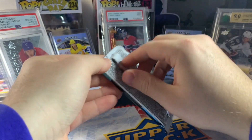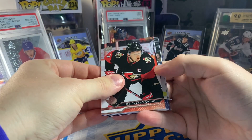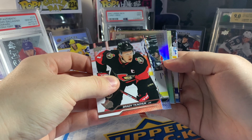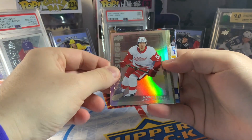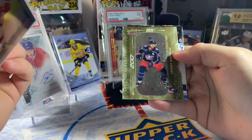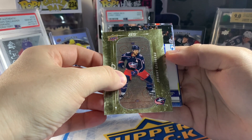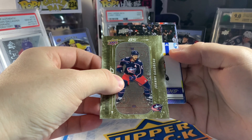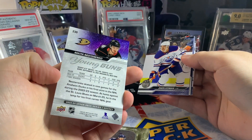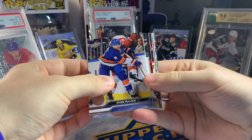Okay, first pack here — hopefully we can hit some of the top guys, maybe some cool parallels. Start with a Brady Tkachuk base on the front. One of the common inserts here — these are called Star Surge, still learning them. Behind that, we got a gold 85 — it's one of the gold 85 by 200s of Johnny Gaudreau, one of the gold rare parallels. And our first Young Guns: a base Young Guns of Nikita Nesterenko — not a great one but some decent long-term potential.